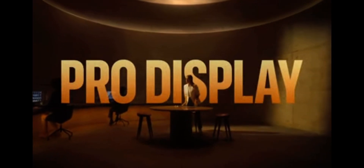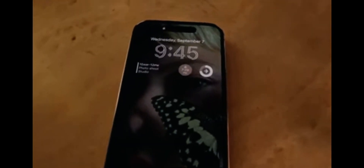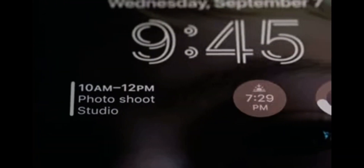The always-on display artfully dims your wallpaper to create a unique low-powered lock screen, making go-to information available at just a glance.